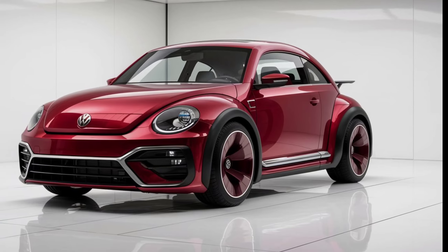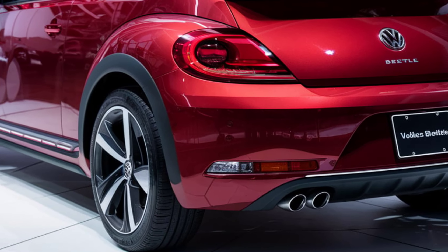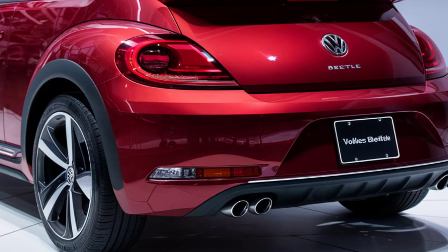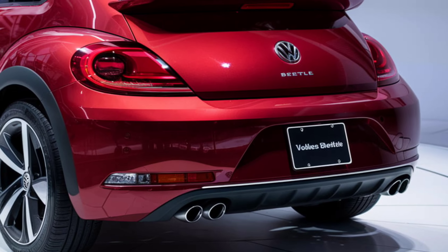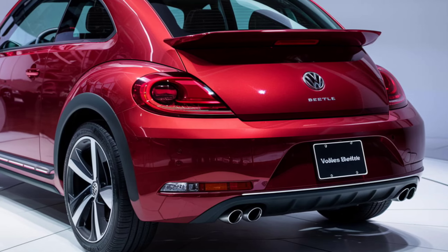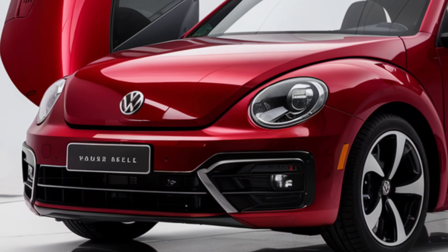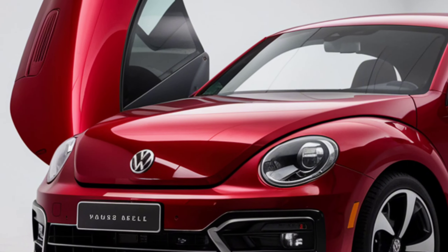The 2025 Beetle features a bespoke AI-driven infotainment system that learns your preferences, adjusting settings to enhance your driving experience. A holographic heads-up display projects vital information onto the windshield. The sound system, developed with a leading audio brand, delivers an unparalleled auditory experience.